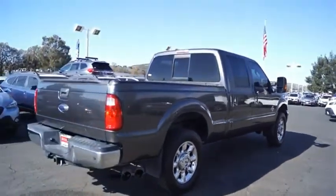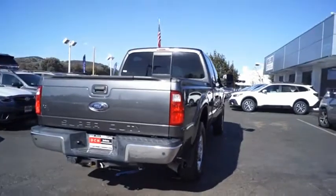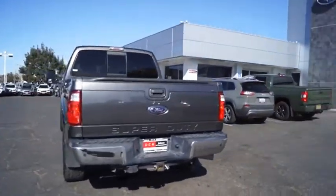Head-to-head fuel efficiency. Head-to-head towing. Head-to-head torque. Ford F-250 Super Duty.